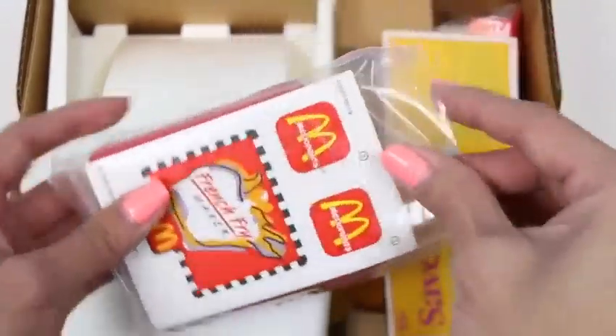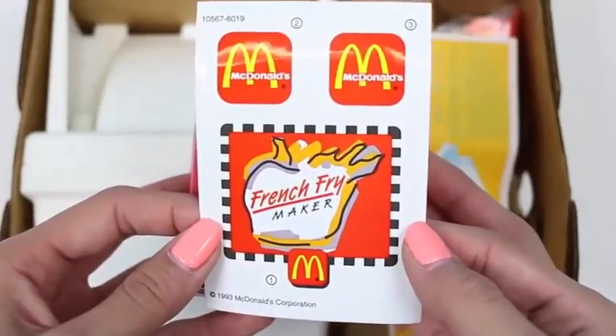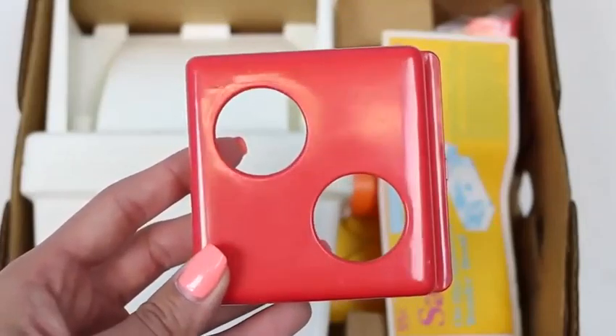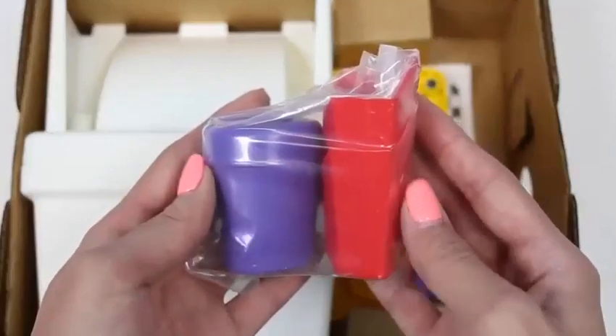It looks like we have some stickers. This is going to be the label for our machine and our french fry containers. And here's a 55 cent coupon for Wonder Bread — we're going to need Wonder Bread to make our french fries.